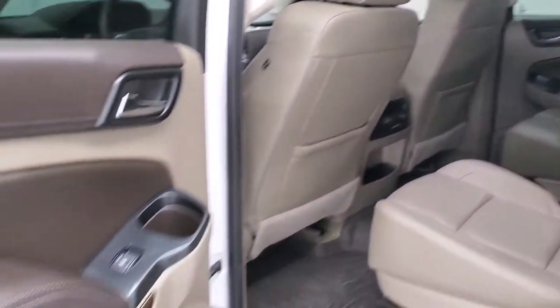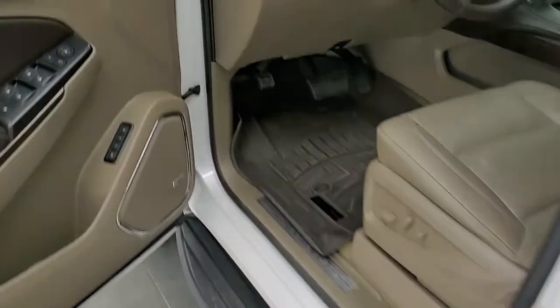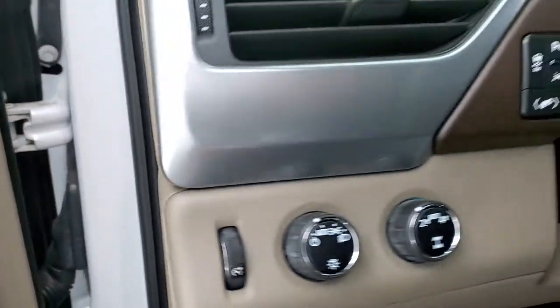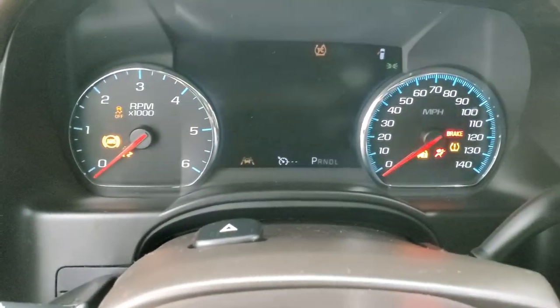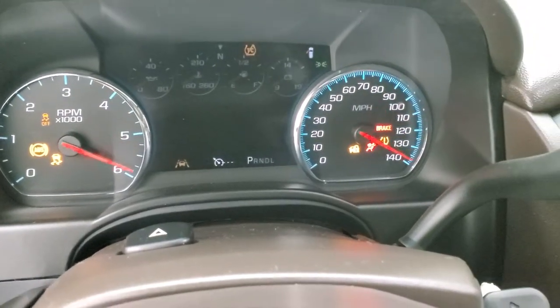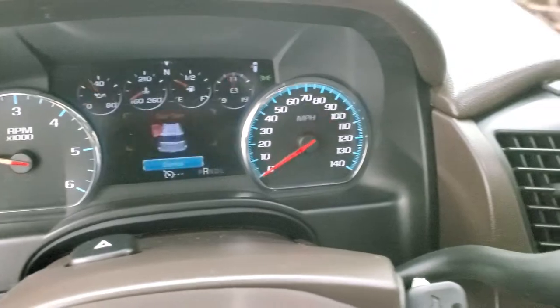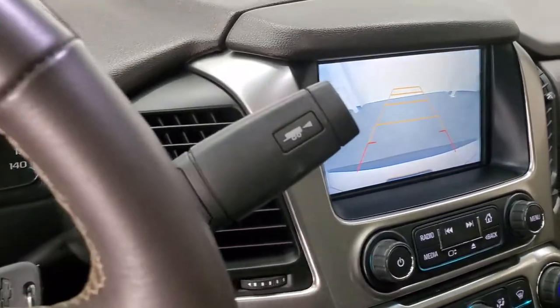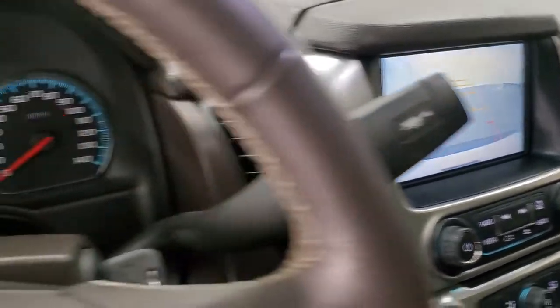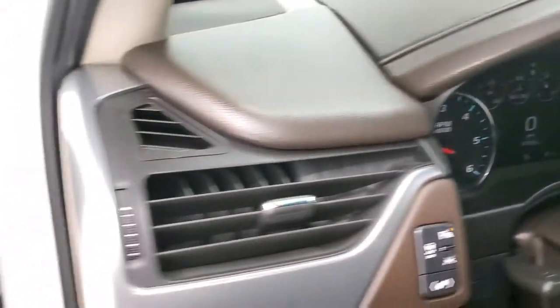The bottoms of the doors all look really good. Starting it up — it starts right up, no check engine lights or anything like that. You do get the backup camera displayed on screen. It does indicate the door is open, but aside from that, no check engine lights or warning indicators.